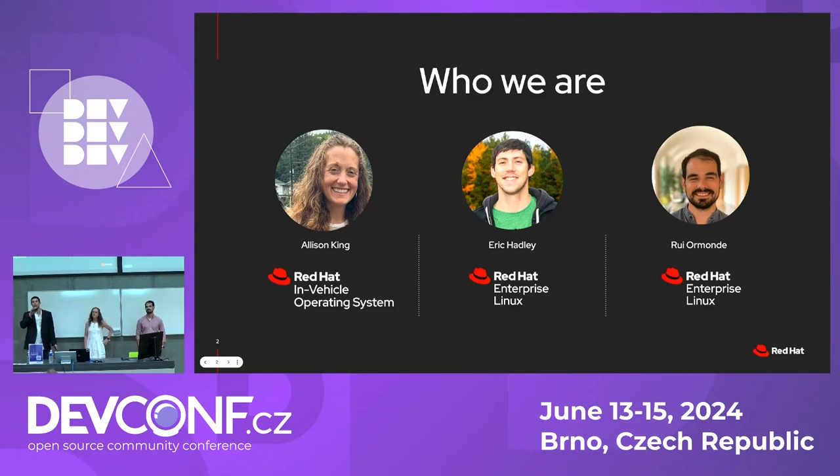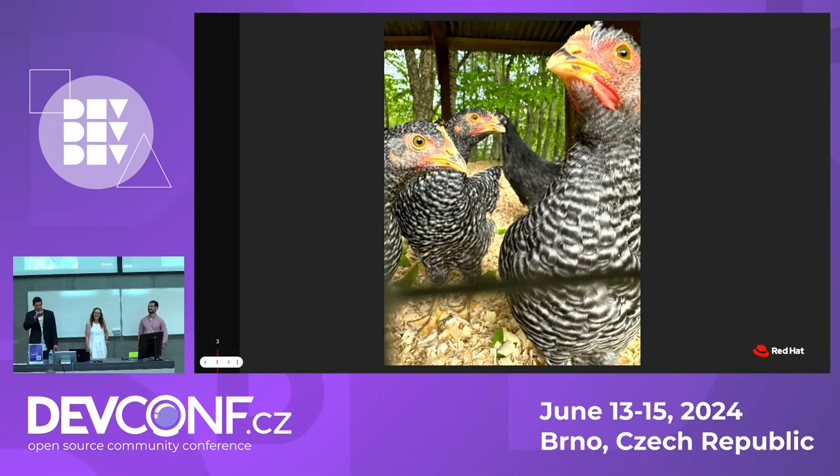My name is Eric Hadley. I've been at Red Hat for about five years and I led the process design aspect of this project. A little bit about me — I'm a busy dad. I have two boys and eight girls. These are the girls: Dragon, Kiki, and Beef Stew. Yeah, Beef Stew — my three-year-old named him.